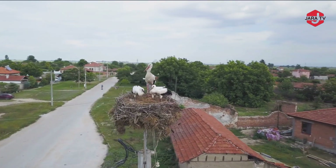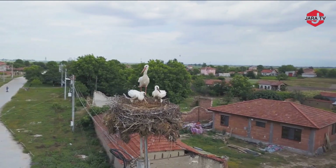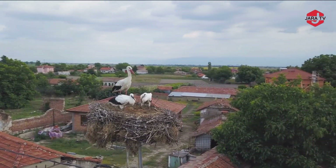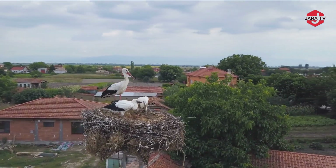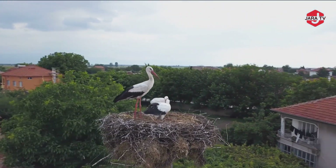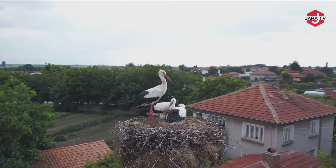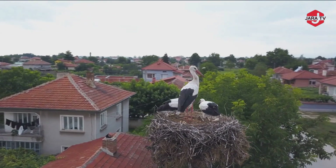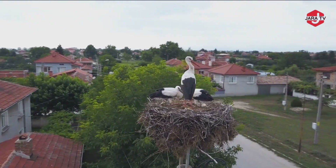Stork nests are often massive and can be found in a variety of locations, depending on the species and the available habitat. Some stork species prefer to nest in trees, while others opt for man-made structures like utility poles, chimneys, or rooftops. These nests are typically constructed using sticks, twigs, grasses, and other natural materials.